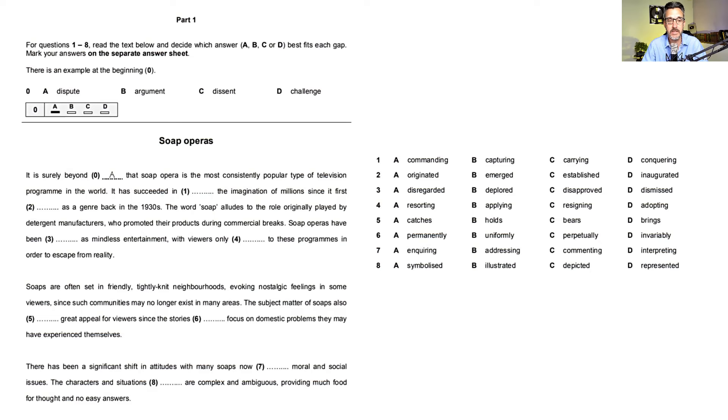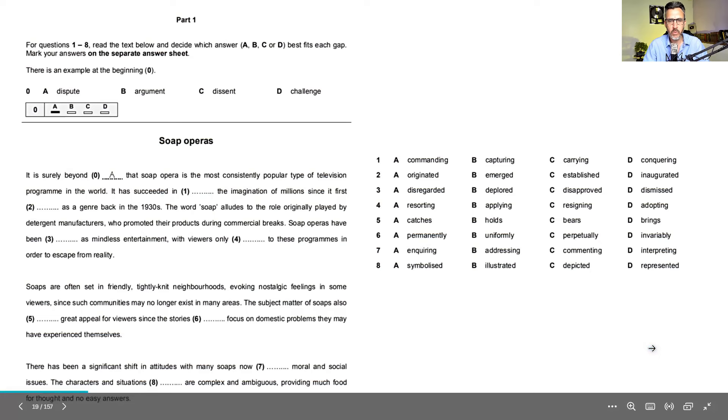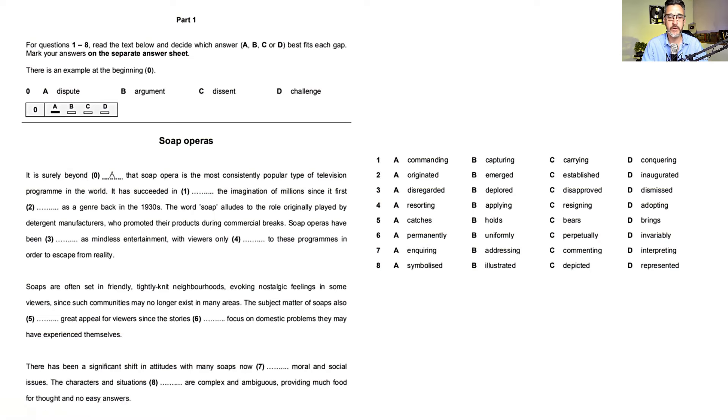The Reading and Use of English paper lasts an hour and a half — 90 minutes to do seven parts. So time management is extremely important. A lot of people come unstuck because they dedicate equal time for each part, which is not a good strategy. The first three parts of the exam — including this one — you should spend about five minutes on each part, so 15 minutes in total. The reason is that you need more time for the last three parts because there's a lot of reading to do, and they're more challenging tasks in general.